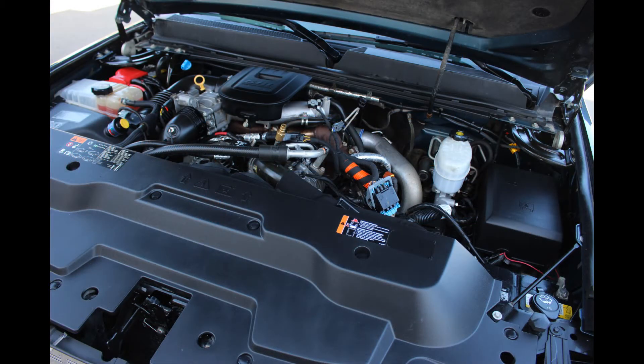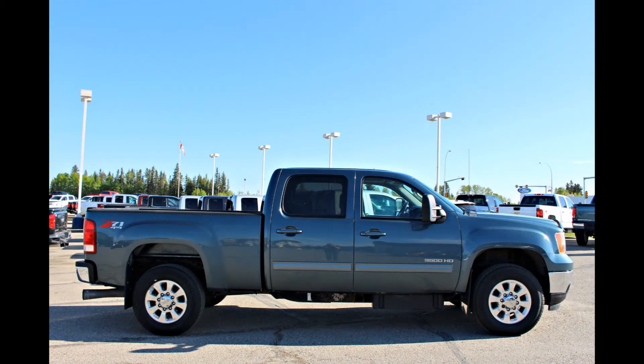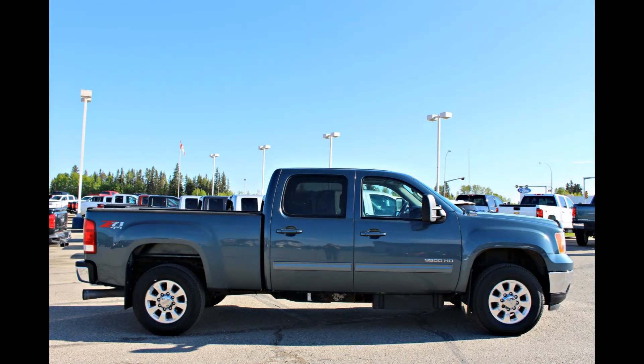The 6.6-liter Duramax paired with the all-famous Allison transmission is prepped for it all. A skid plate package, weight-distributed platform trailer hitch, and an off-road suspension package are just some of the features provided.